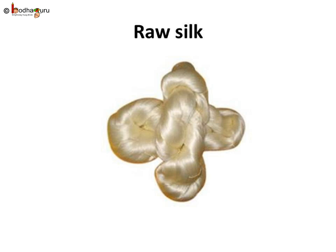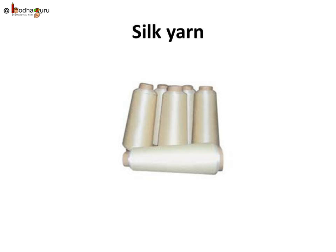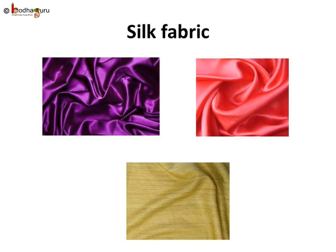Thread from 4 to 8 cocoons are joined and twisted together to make a stronger thread, and this thread is wound on a reel. This thread in the reel is called raw silk. Nowadays a special machine is used for making the raw silk. Generally two or more raw silk threads are twisted together to make strong silk yarn for making clothes. The silk yarn is weaved to get shimmering silk fabric that is used to make beautiful clothes.